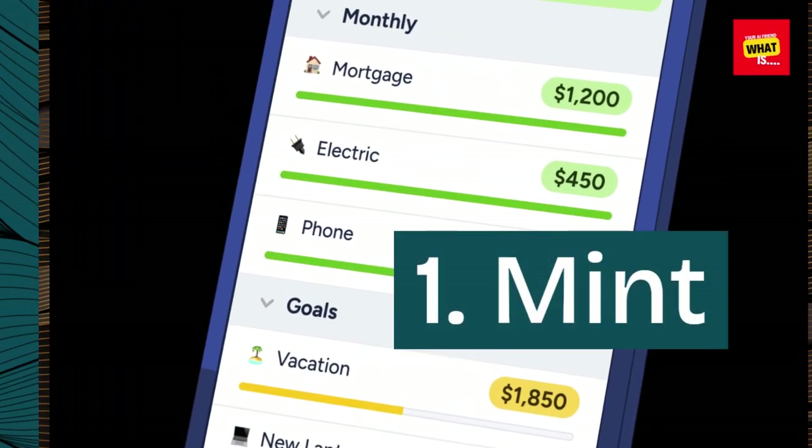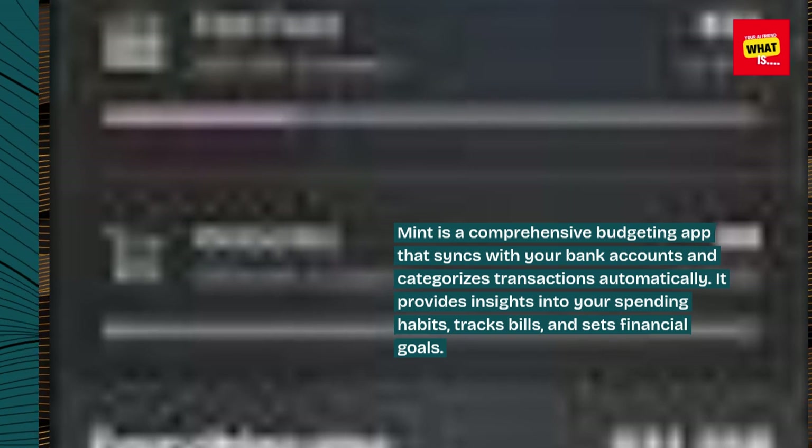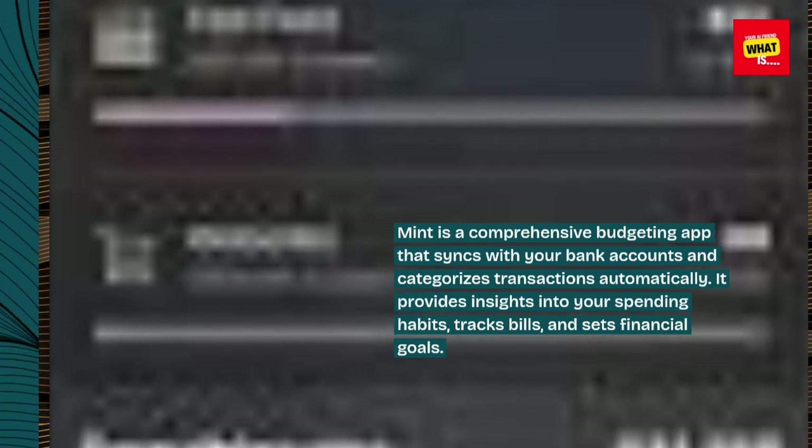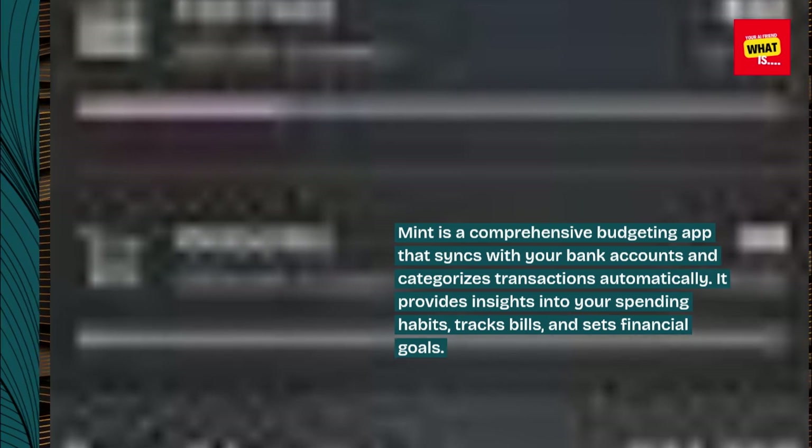1. Mint. Mint is a comprehensive budgeting app that syncs with your bank accounts and categorizes transactions automatically. It provides insights into your spending habits, tracks bills, and sets financial goals.